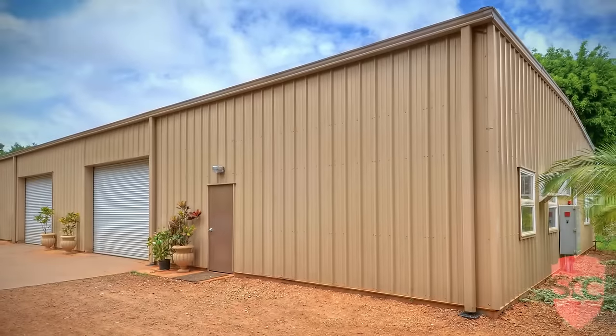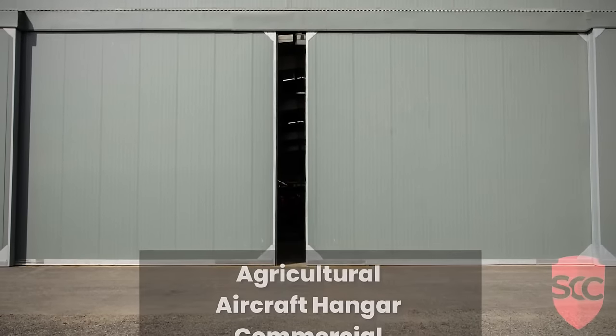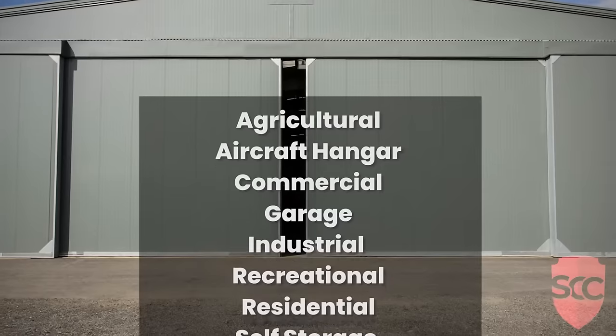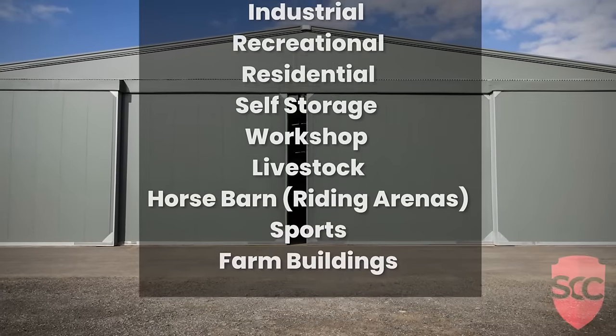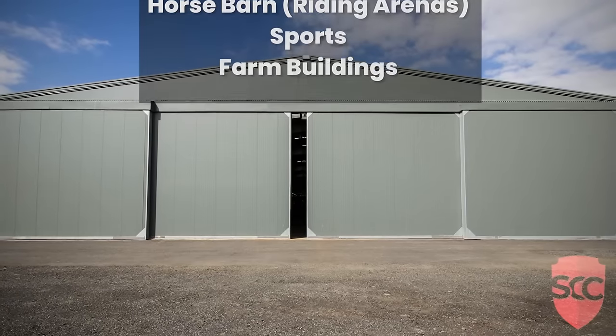Purchasing a steel building is an investment that'll last a lifetime. Popular uses for our steel building kits include agricultural, commercial, garage, industrial, recreational, residential home, self-storage, workshop, livestock, horse barn, sports, and farm buildings.